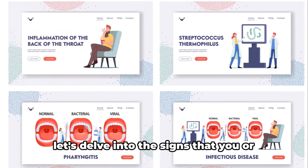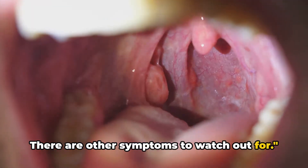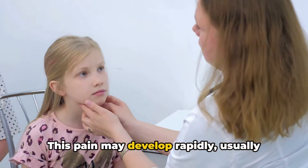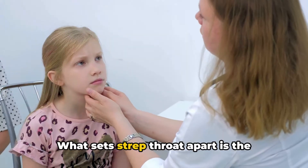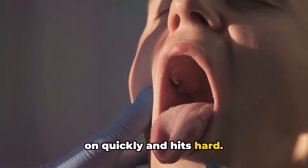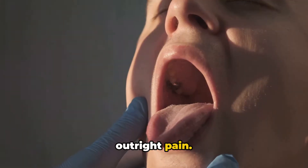Strep throat doesn't just present as a sore throat — there are other symptoms to watch out for. It often starts as a pain in your throat, but it doesn't take long to escalate, with pain developing rapidly, usually just 2–5 days after exposure. What sets strep throat apart is the intensity and speed at which symptoms progress. Unlike a common cold, strep throat comes on quickly and hits hard, and you might find that swallowing becomes painful rather than involuntary.